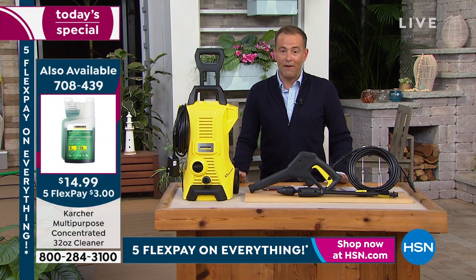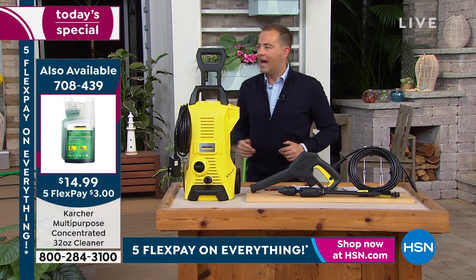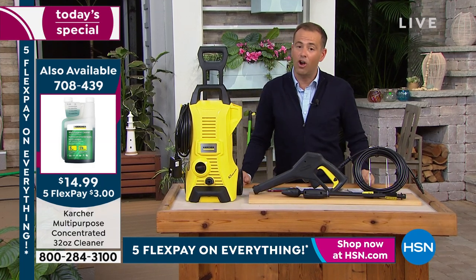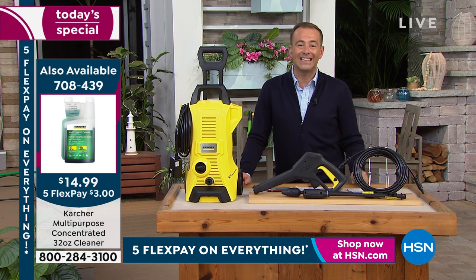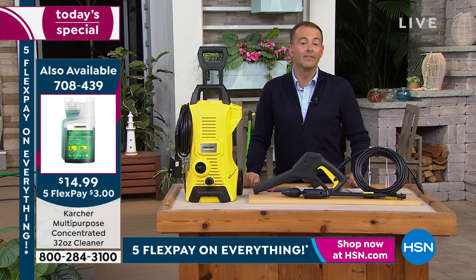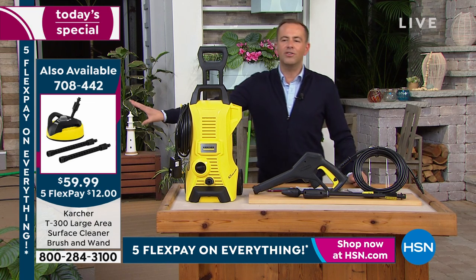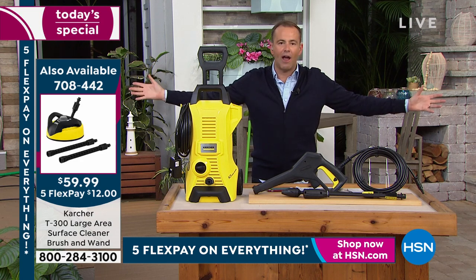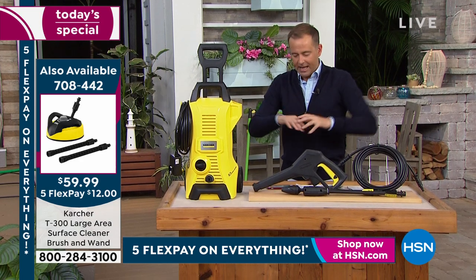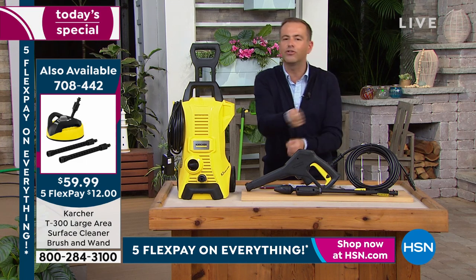We've got about five minutes. We'd love for you to place your order before the end of tonight. Don't forget the cleaner Craig has been using on the siding and outdoors — the official Karcher soap, 32 ounces, at a special price of $14.99. A lot of people ask what's the best cleaner for Karcher. And for those with a massive area — a big deck or massive driveway — there's a circular design attachment that works like a tornado to clean and pressure wash the area faster than using the standard wand alone.